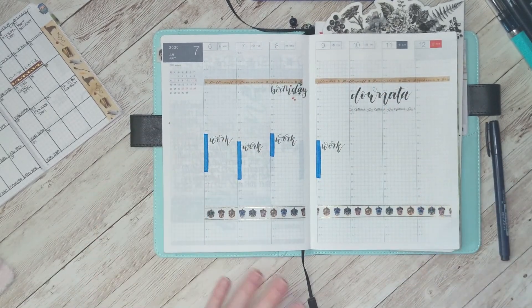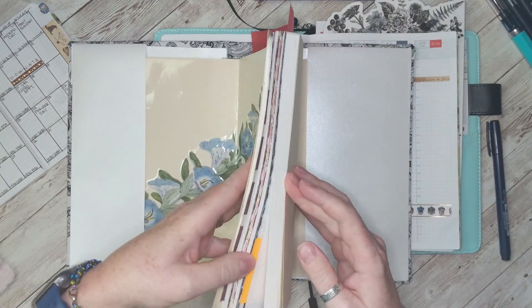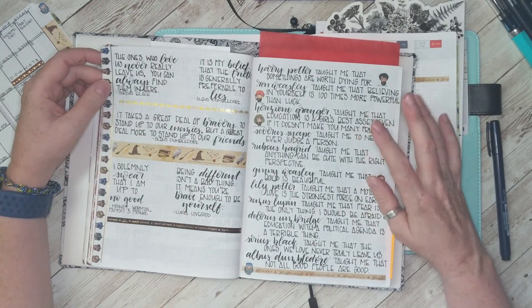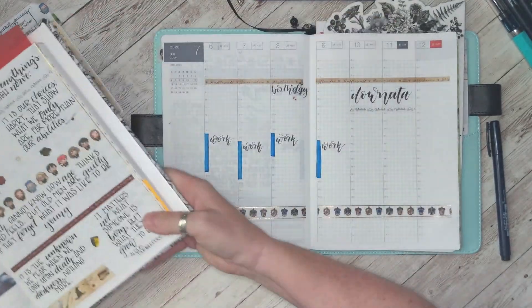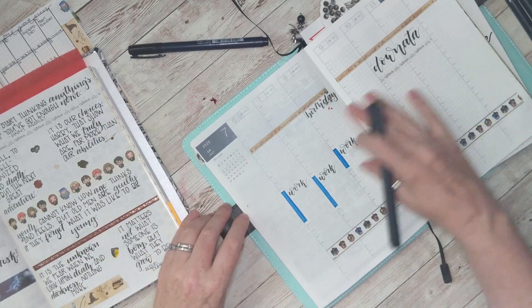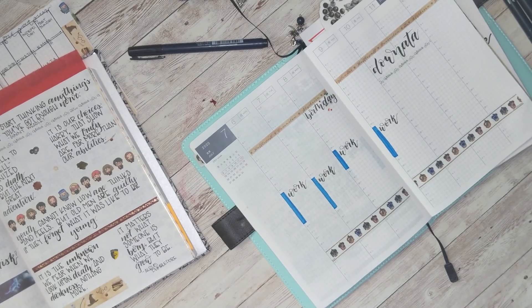Then I get out my quote book. If you follow me on Instagram you'll see this book on occasion — I put in quotes that I collect and just hand-letter them, keeping them all in this book. Right here are the Harry Potter quotes I've collected that I'm using this month, and so I go over to my sidebar and hand-letter that in. It only takes me a couple of minutes.